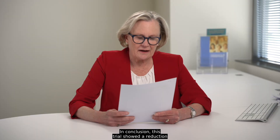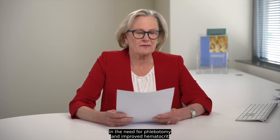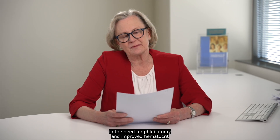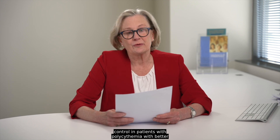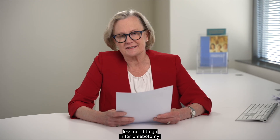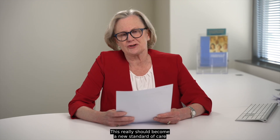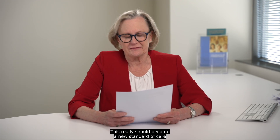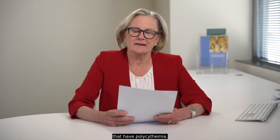In conclusion, this trial showed a reduction in the need for phlebotomy and improved hematocrit control in patients with polycythemia, with better patient-reported outcomes, less fatigue, and less need to go in for phlebotomy. This really should become a new standard of care for patients who are requiring phlebotomy and have polycythemia.